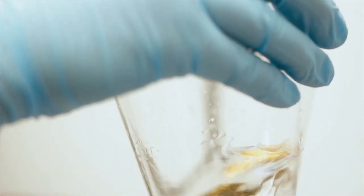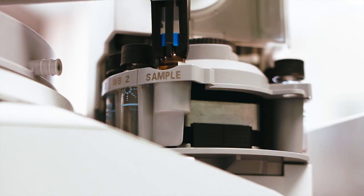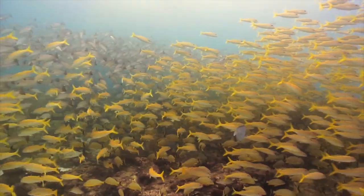Coral reefs provide protection from shoreline by absorbing wave energy. They provide novel sources for compounds that we can use to fight things like cancer or antibiotic resistant bacteria. They're also the foundation for tourism and the fishing industry of the state of Florida, estimated to be worth at least six billion dollars to our state economy. Informing the public is really the biggest way to enact change — if the public doesn't know what's happening, how can we fix anything that's happening in the oceans?